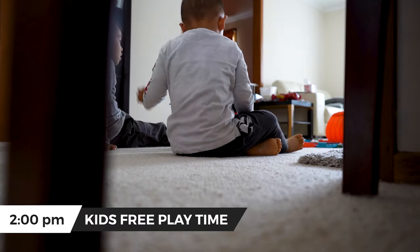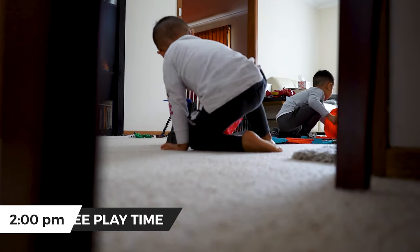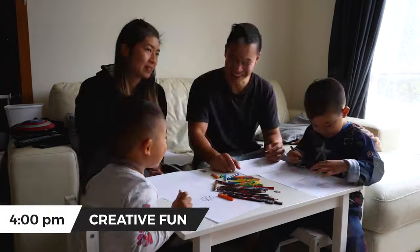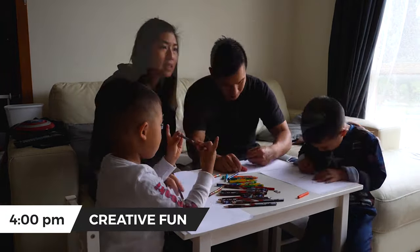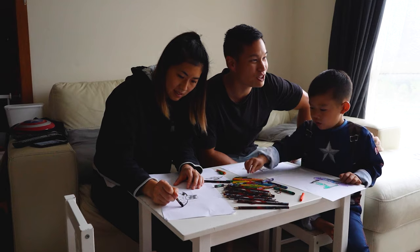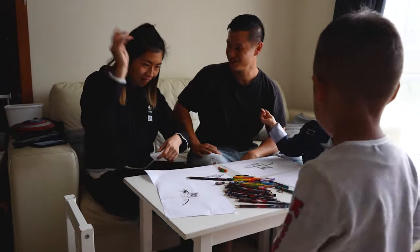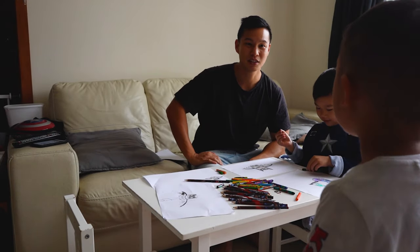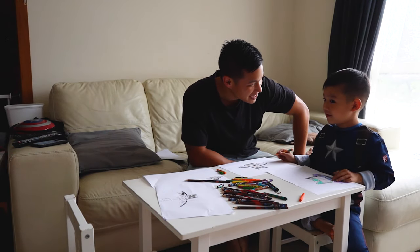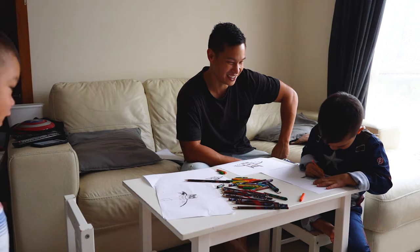Around 2 PM after lunch there is more free play where they can do whatever they like. Usually we'd like to put little Raffi in for a nap during this time. Raffi, who's better at drawing — mom or dad? Daddy! Who's better — daddy or me? You just upset mom! Quickly go say sorry. Who's better, Flo? Both! Good boy, good answer Flo — good answer.